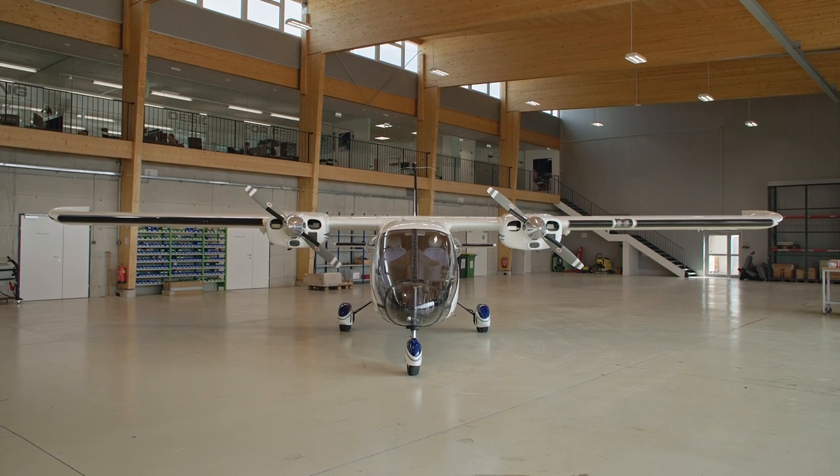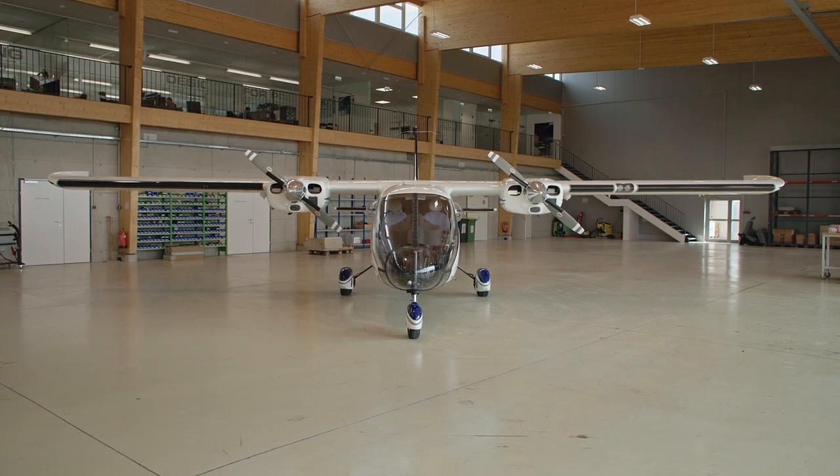Welcome to Airborne Technologies. Two weeks ago we delivered a missionized police helicopter to the Catalonian police, and this time we hand over a missionized fixed-wing aircraft also for police missions in the Indian Ocean.